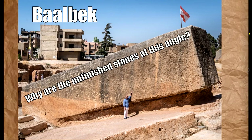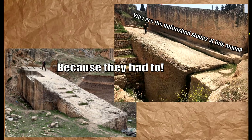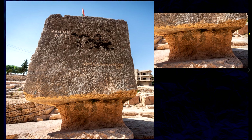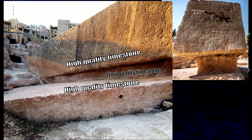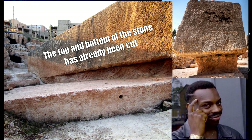First question: why are the unfinished stones at this angle? I think that's the Stone of Janine as it's called. The reason why the stones are at this angle is because they had to be — and looking at it from the front, you can see the portion where it's been undercut. The answer starts to appear. What you see is high-quality limestone, then low-quality limestone, and then another layer of high-quality limestone. The top and bottom of the stone have already been cut — that's a smart way to do it, and that's just a natural formation.